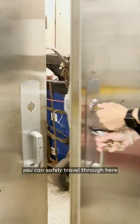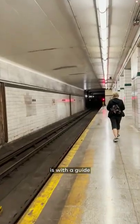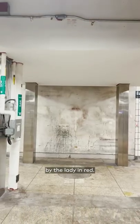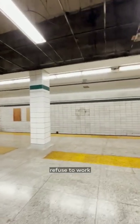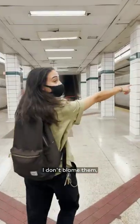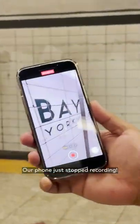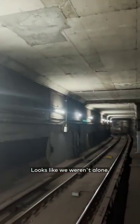The only time you can safely travel through here is with a guide entering the city's annual Doors Open weekend. And if you didn't know, this place is haunted by the Lady in Red. Apparently some TTC workers refuse to work the tunnels down here. I don't blame them, especially after our camera froze mid-shot — the phone just stopped recording. Looks like we weren't alone.